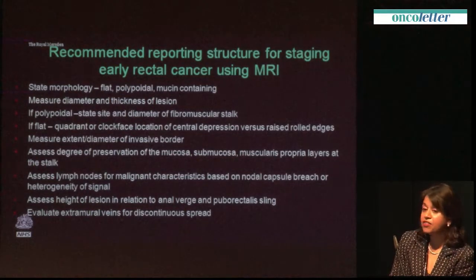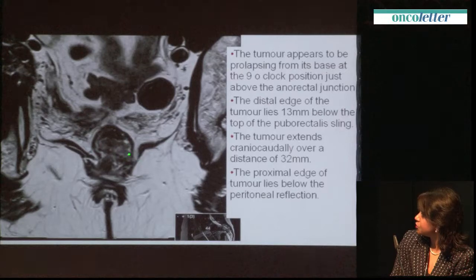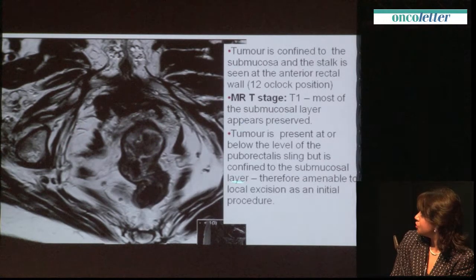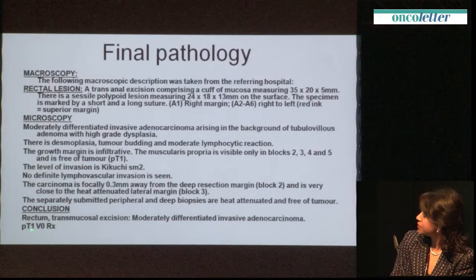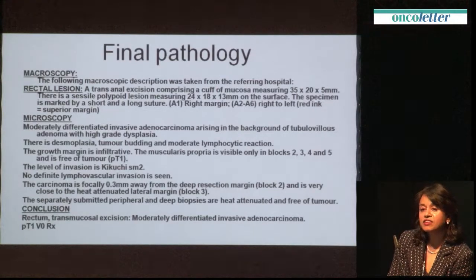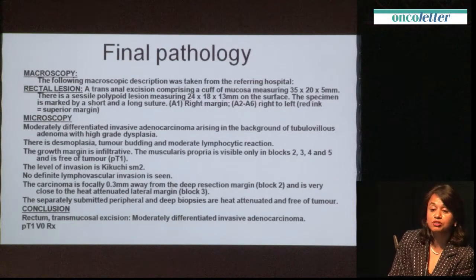Here is a polypoidal tumour with preservation of the submucosa — this is the typical sort of report one would issue with that kind of tumour. In doing so, you can identify a patient with a very low tumour who could have local excision as an initial procedure, which is exactly what she had. Her final stage was T1-SM2. These are the sort of cases we can increasingly pick up on MRI routinely and propose in the MDT that this patient needn't have primary surgery but could have local excision first — and the patients are often incredibly grateful for this opportunity.